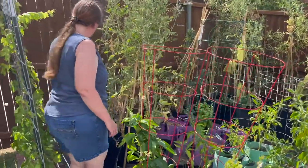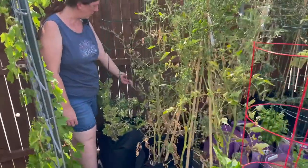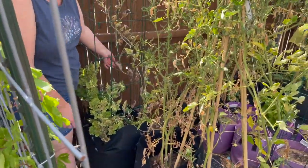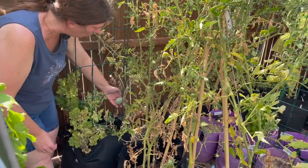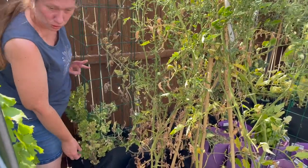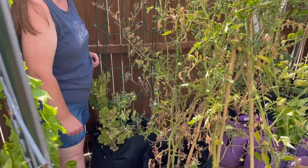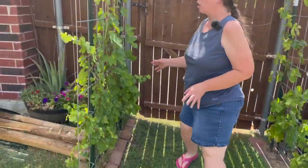I have watermelon in the back here with lots of brown leaves — I don't know if it's disease, just sun damage, blight, or something else. But I do have a watermelon on here. I think there are three watermelon plants in here and they're all having some issues, so not sure what's going to happen with those.